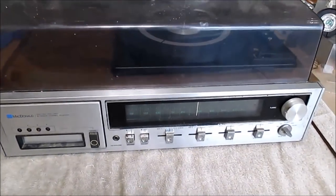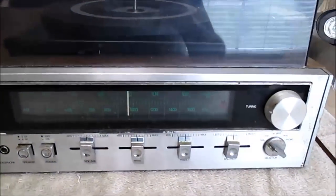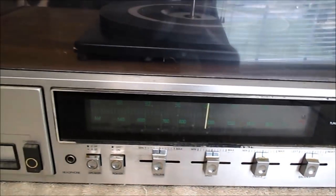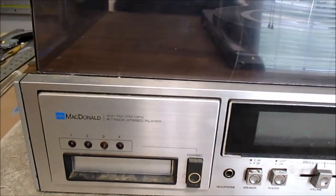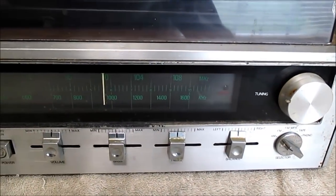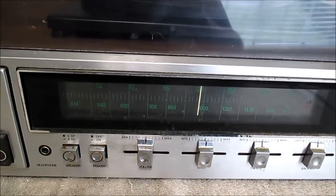Oh hey guys! I brought home this vintage all-in-one compact stereo from my brother's house. It's been kept out in the garage, so let's see if I can clean it up and do any repairs.